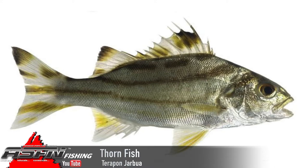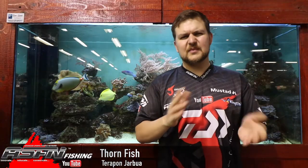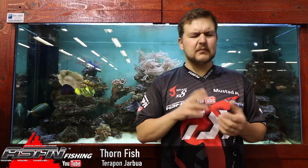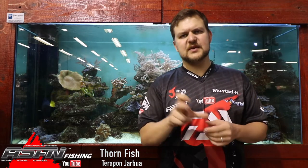They're overall a silvery color with black stripes running along their body. In terms of sizing, as I said, they get to about 30 centimeters. They mature at 13 centimeters, so a lot smaller, and most of the fish you're going to catch are going to be sub 20 centimeters — fairly smallish fish with a large head and fairly large mouth for their actual size.